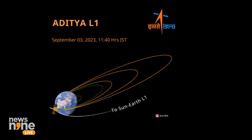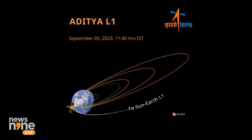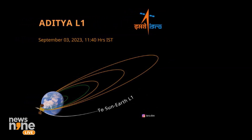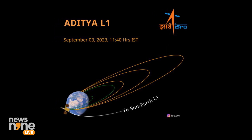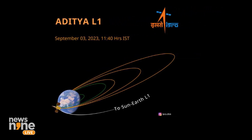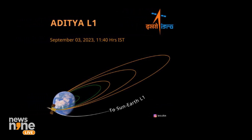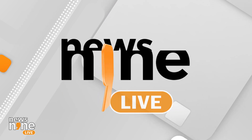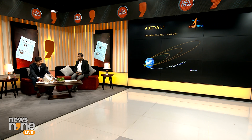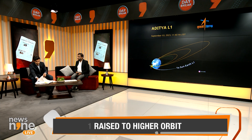The latest tweet put out by ISRO — on your screens, September 3rd at 11:40 hours — confirms the orbit raising maneuver from the Earth towards the sun has been completed successfully. Aditya L1 is now heading to the Sun-Earth Lagrange Point L1.